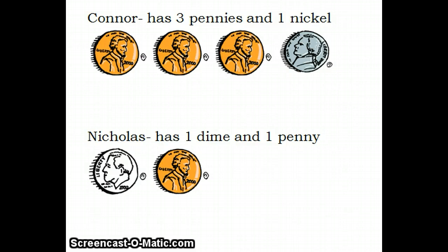Today we are going to be working with money. First we are going to find how much money Connor and Nicholas have individually, and then we are going to find out how much money they have together. Before we start, it is important to remember that a penny equals one cent, a nickel equals five cents, and a dime equals ten cents.